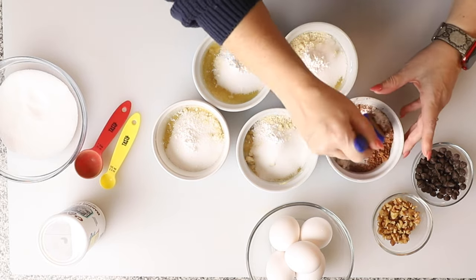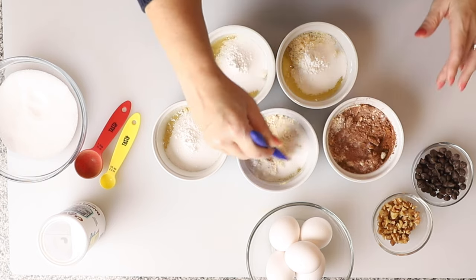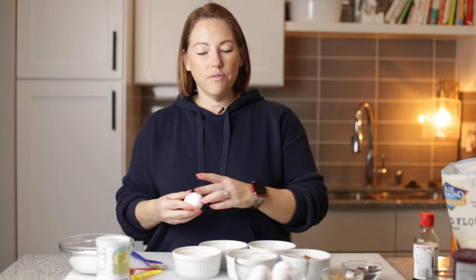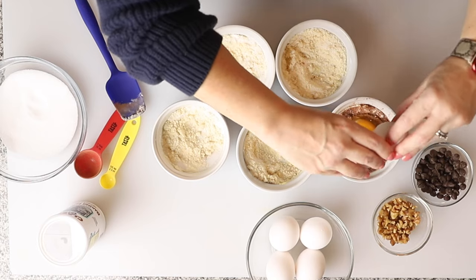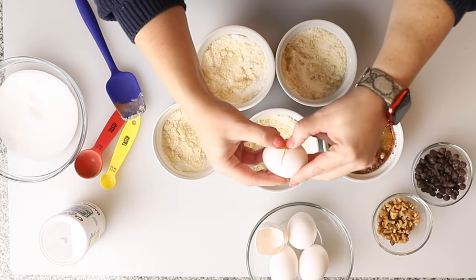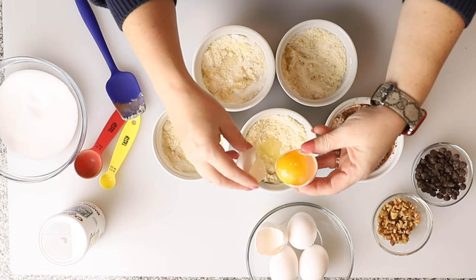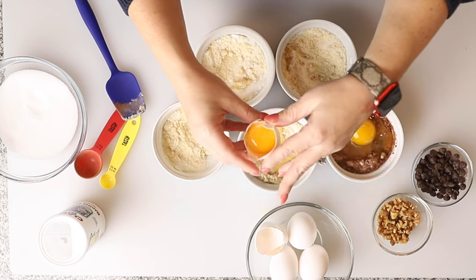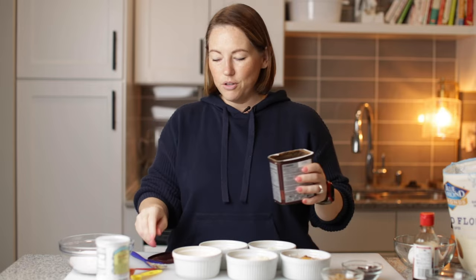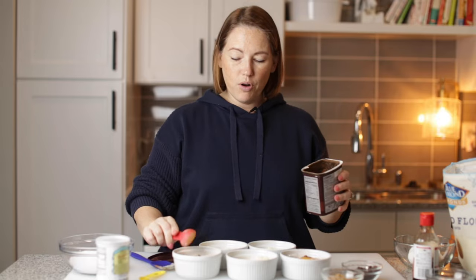Let's just stir just a little bit to get those dry ingredients mixed up. Now each one of these is going to get an egg — well, one of these is only going to get an egg white, and that's going to be our chocolate chip cookie one. I found that if you do the whole egg it's really eggy. We also need to put the cocoa powder for our brownie one, so we'll make this one our brownie.